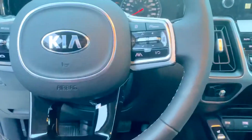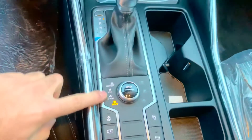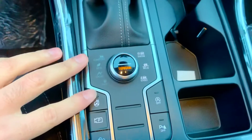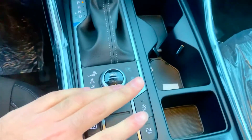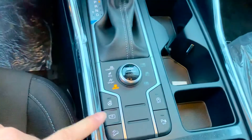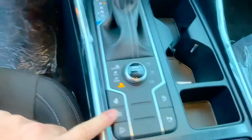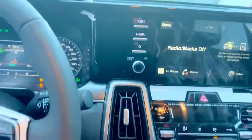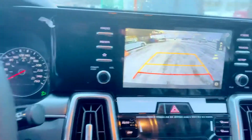We have steering wheel controls, heated seats, four different drive modes, three different drive terrains, heated steering, parking sensors, auto ignition, and our camera. I can access my camera while still being in park — there's my camera.